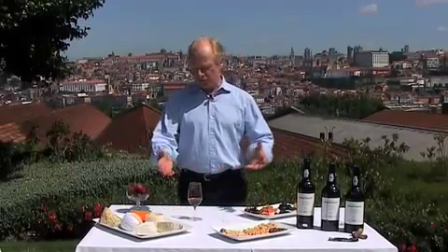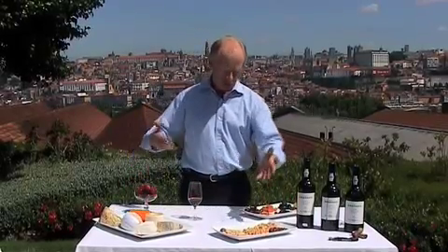I've got various different foods in front of me: red fruits, cheeses, nuts, dried fruits.